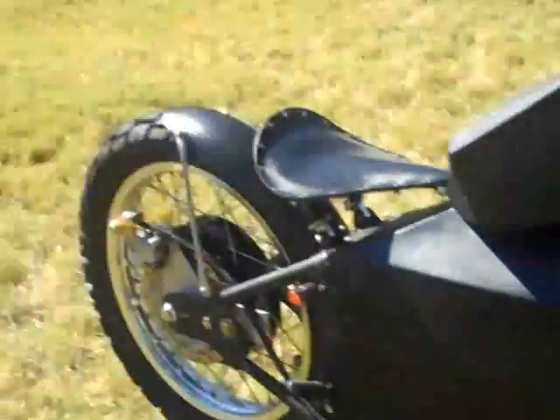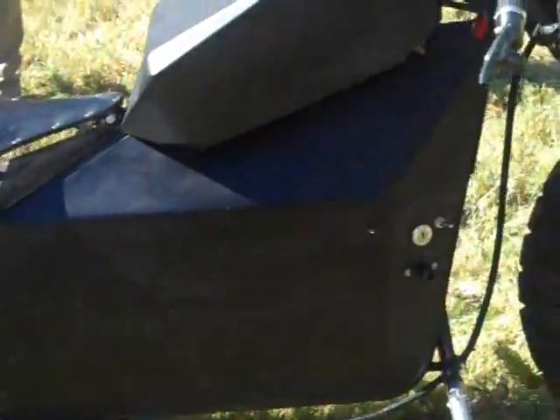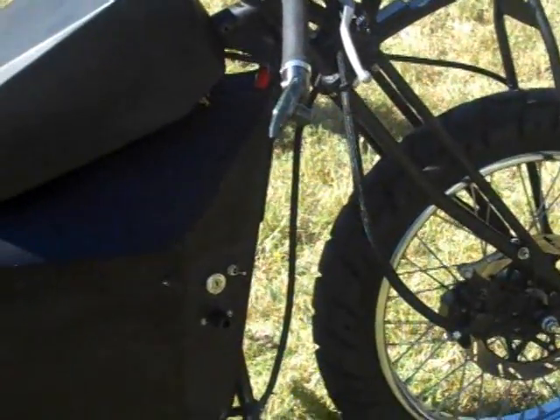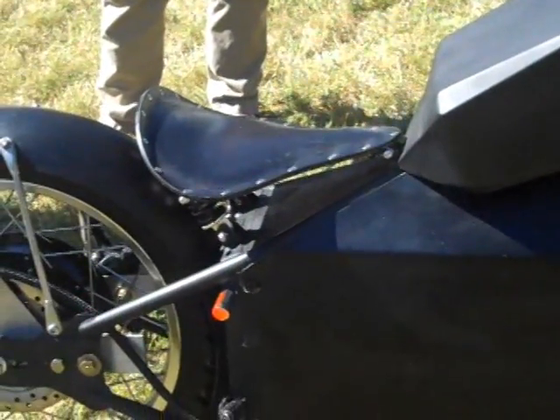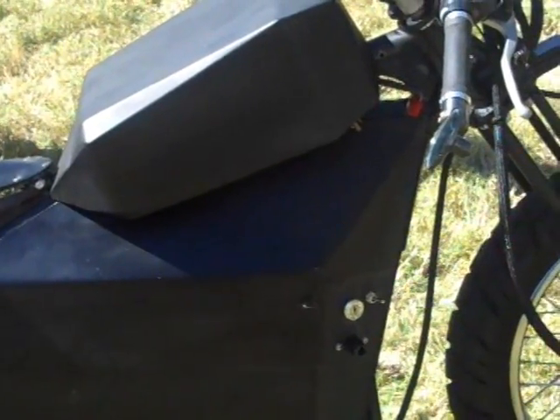It runs on 110 volts. It's got a brushless DC motor built into the rear wheel. It has a built-in controller and charger. It just solves the problem of point A to point B travel. It's got a range of about 50 miles, a top speed of 50 miles per hour. It's a culmination of about 450 hours of work.